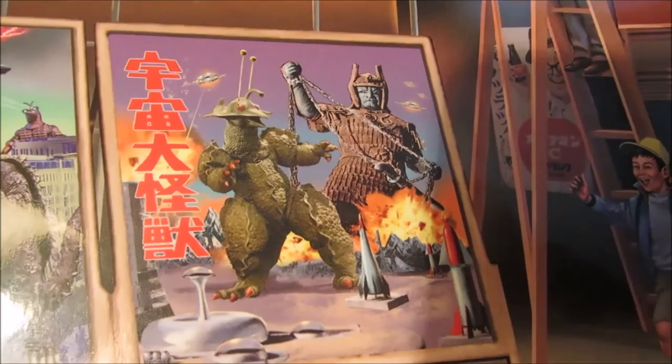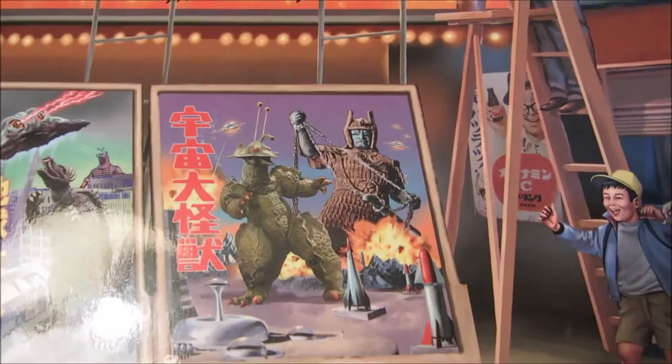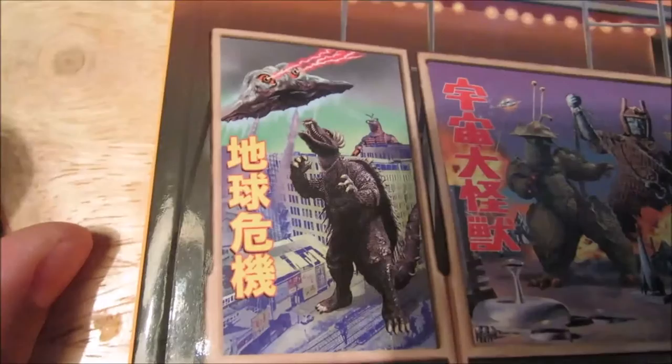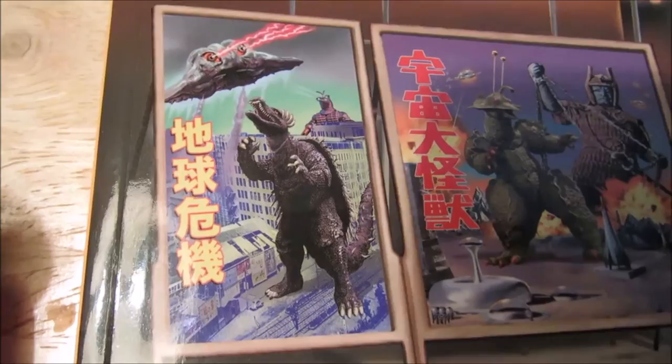And then we got a funny picture of Gilala from The X from Outer Space fighting Dimogen with a bunch of UFOs in the background. I don't know what those UFOs come from or what movie that is — if that's the Mysterians or something. And then we got Angurus fighting Flying Hedra — this is Angurus from '55 — and then we got the Mysterians' Mogura in the background. Pretty funny.